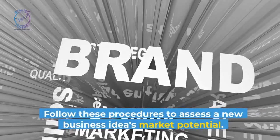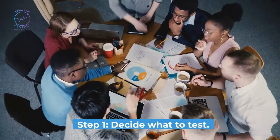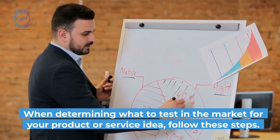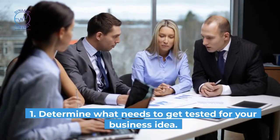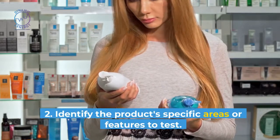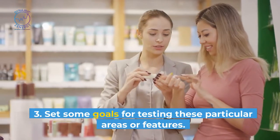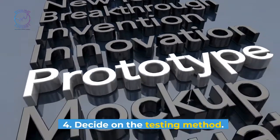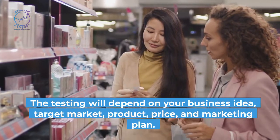Follow these procedures to assess a new business idea's market potential. Step 1: Decide what to test. When determining what to test in the market for your product or service idea, follow these steps: determine what needs to get tested for your business idea; identify the product-specific areas or features to test; set some goals for testing these particular areas or features; and decide on the testing method. The testing will depend on your business idea, target market, product, price, and marketing plan.